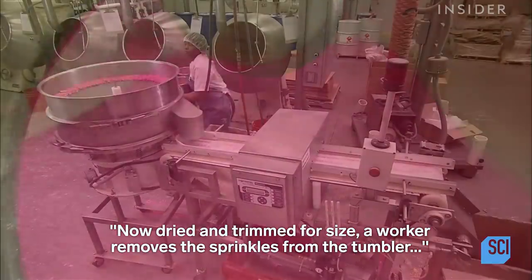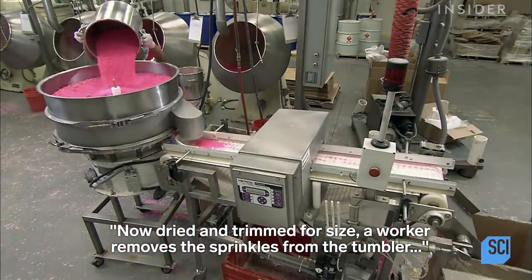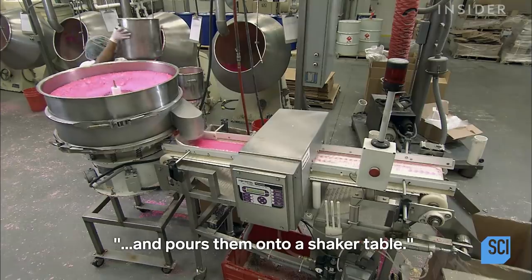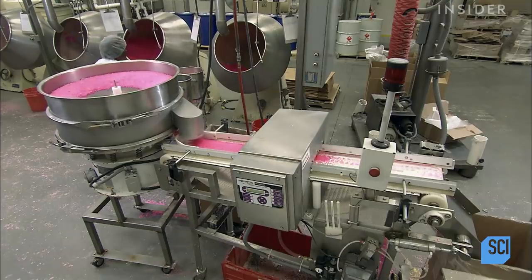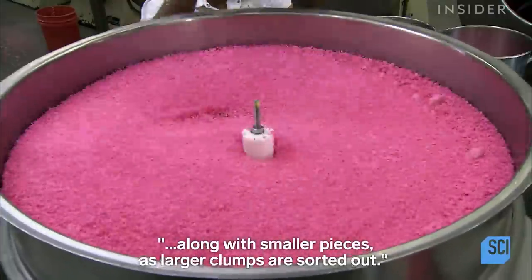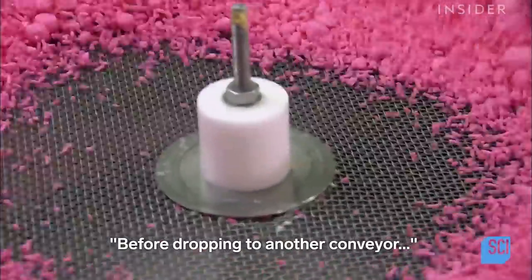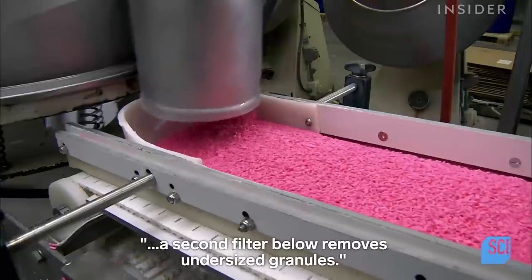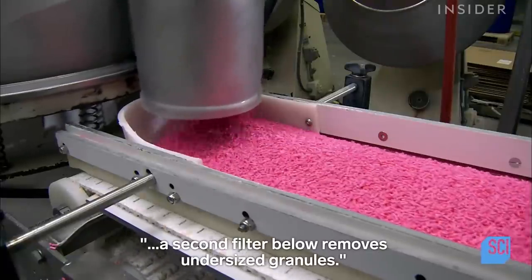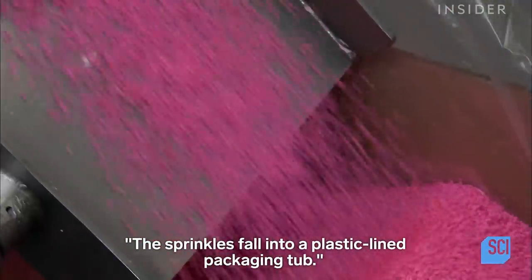Now dried and trimmed for size, a worker removes the sprinkles from the tumbler and pours them onto a shaker table. Properly sized pieces fall through a screen along with smaller pieces as larger clumps are sorted out. A second filter below removes undersized granules, and the sprinkles fall into a plastic-lined packaging tub.